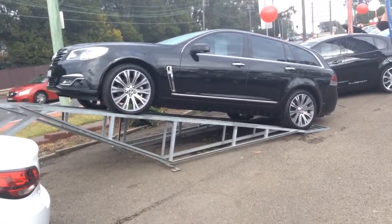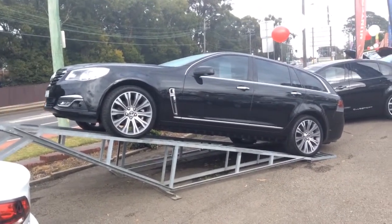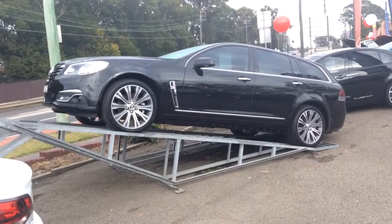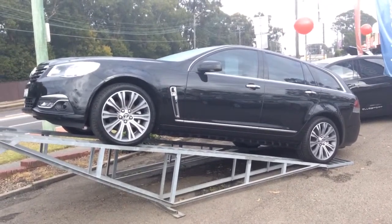Anyway, this is our little pride and joy. So you can see here it is on display. Just going to do a quick walk around with the vehicle so you can see what you are actually getting from Hunter Holden.